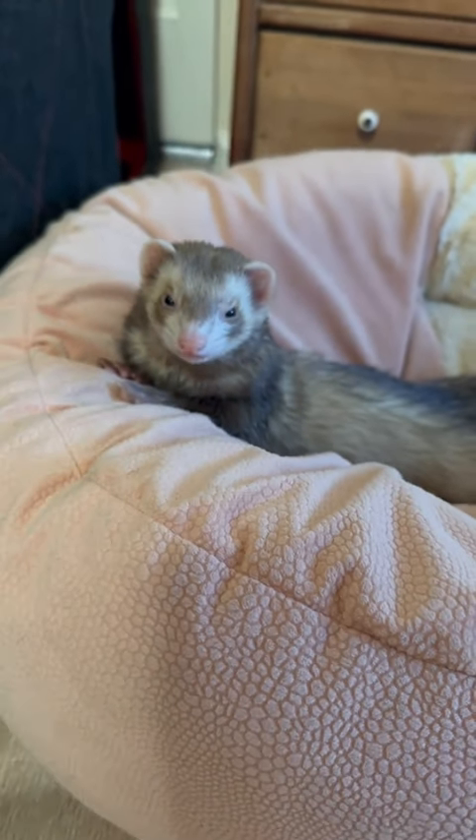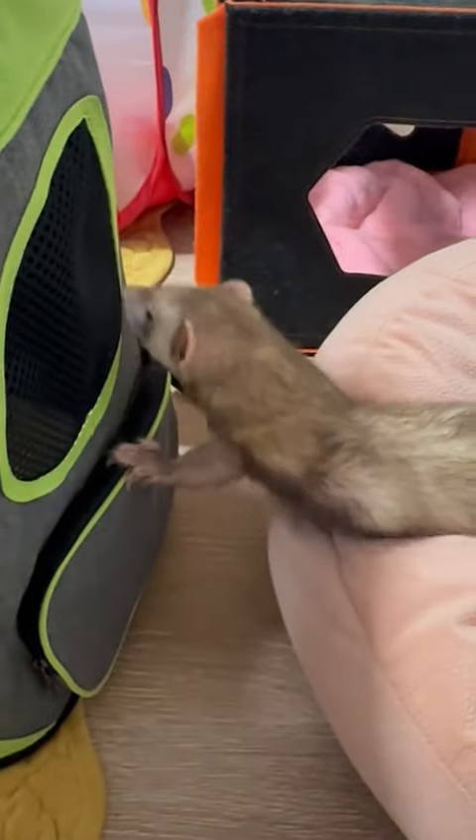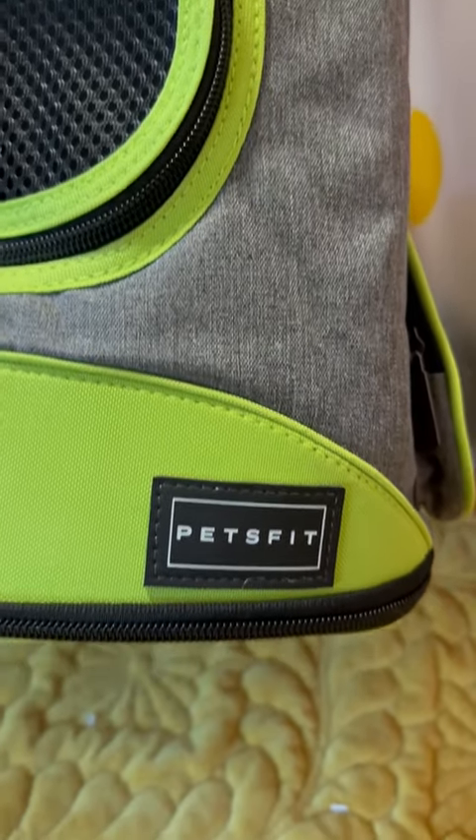I have been looking for a backpack or something that I can take the ferrets out in for forever, because Chihiro walks on the harness well enough but she doesn't really like it — but she loves being outside in the fresh air. I found this backpack from Petsfit.